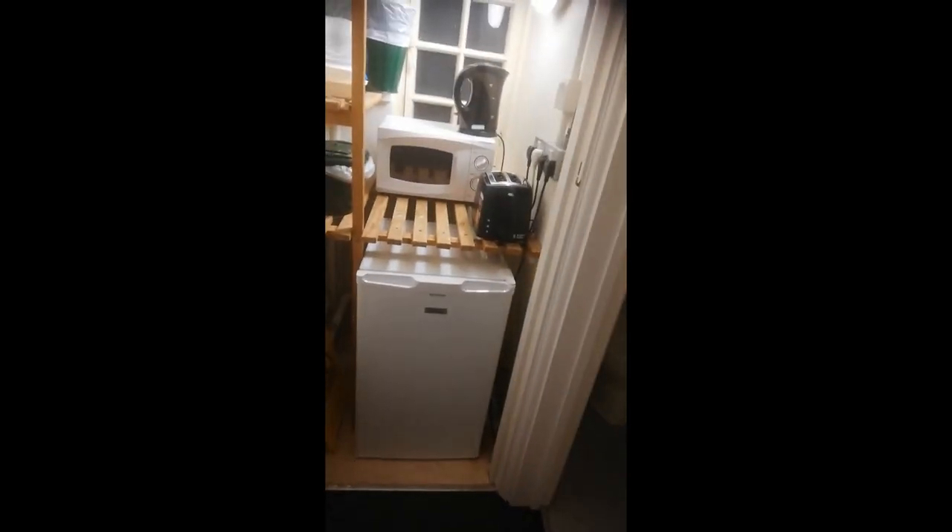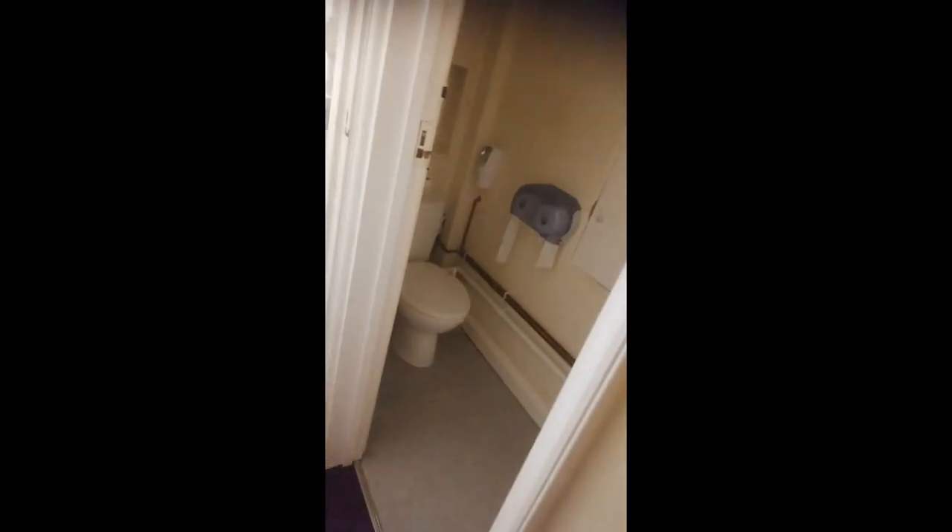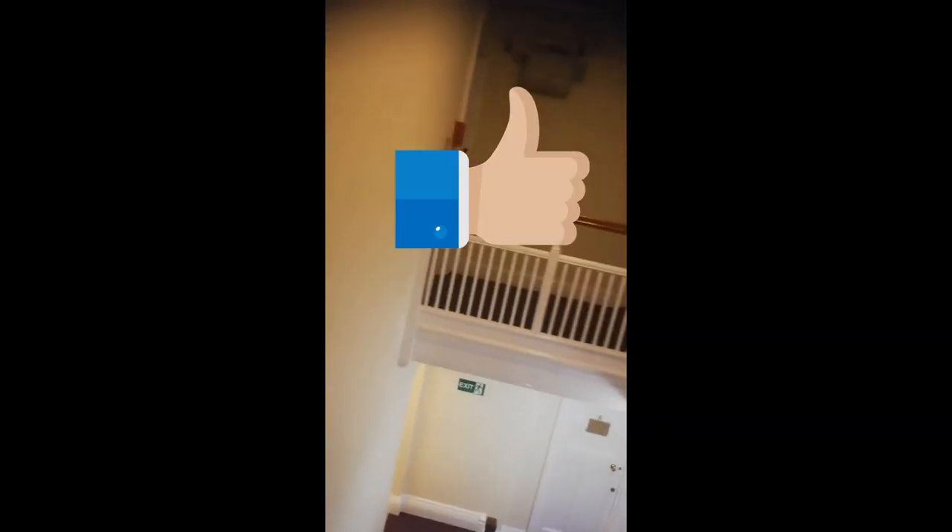Here is the microwave, fridge, kettle and toaster that you share with the other four people, and one of the shared bathrooms. Stamford House also has a bath through that door over there, and down these stairs to the left are two showers and a toilet that you share with the others.